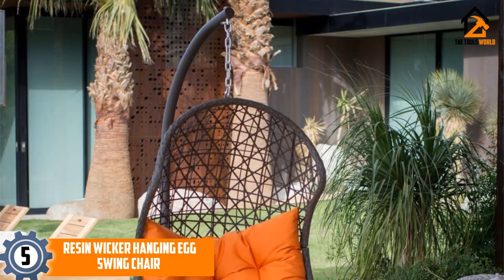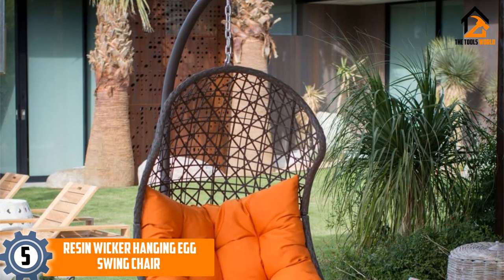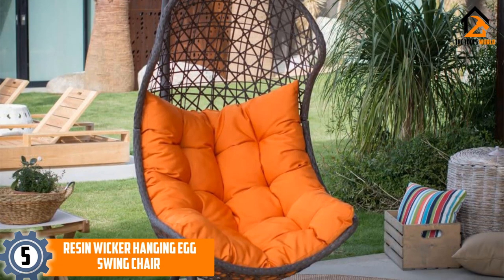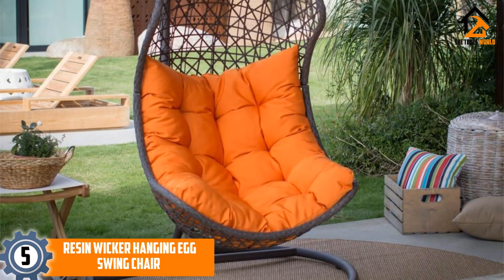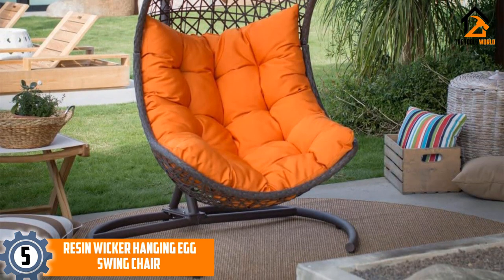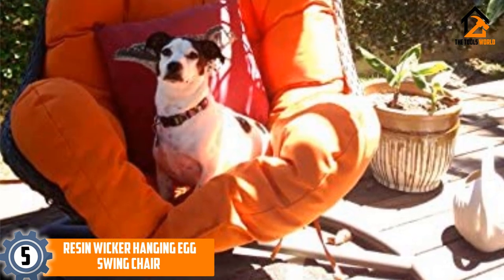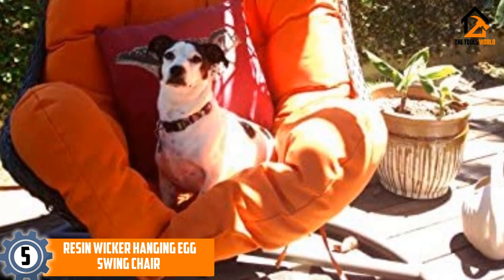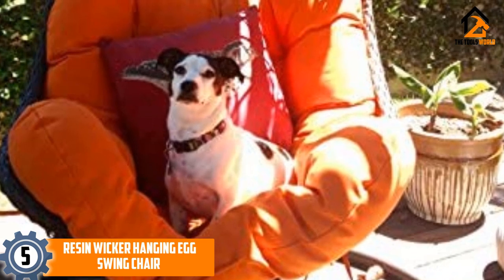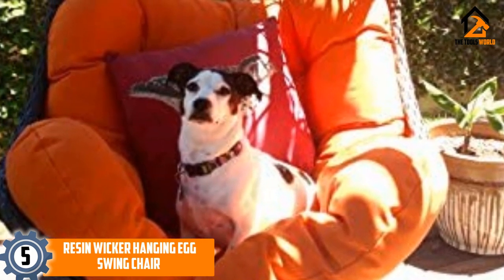Starting at number 5, we have the Resin Wicker Hanging Egg Swing Chair. It has a versatile design that works well indoors and outdoors. Its brown theme blends well outdoors and has weather-resistant properties. Its steel frame does not rust or corrode over time, and its broad basket is made of weather-resistant resin. If you install it on a patio or pergola, this egg chair swing will light up your outdoor space and improve its functionality.